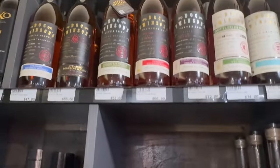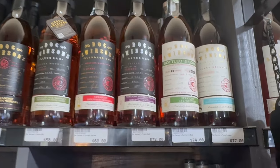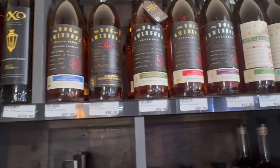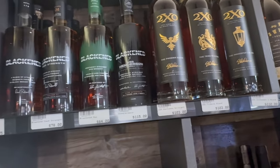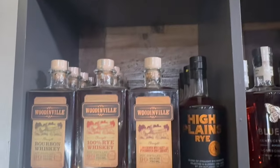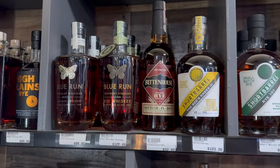Let's move over here. We have some more Doc Swinsons — these are really good. Look: Funky Drummer, Altered Eagle, Session Blend. We got the 2XO's — the Phoenix Attribute and the Innkeeper. Some Black End, Woodinville, High Plains Rye.